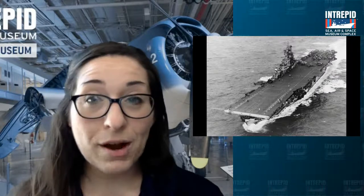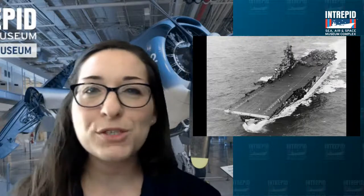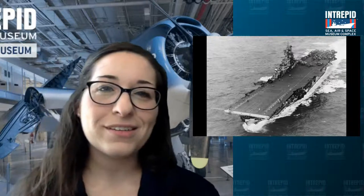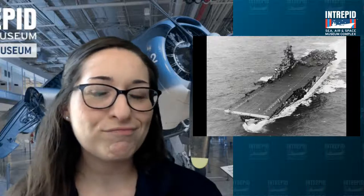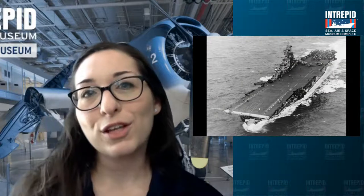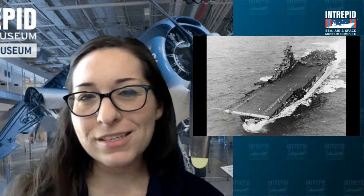When we were on the Intrepid, we had a lot of different types of planes, and the planes had some special colors and some special markings. Before we get to that, I want to ask — does anyone out there in the chat like sports? What are some of your favorite sports teams? Think about the different colors and the different logos that people have on sports teams.